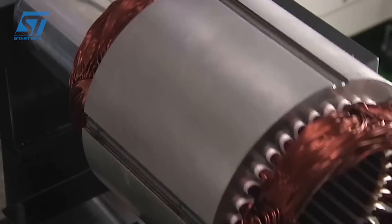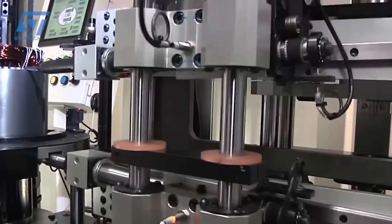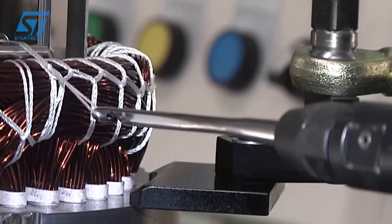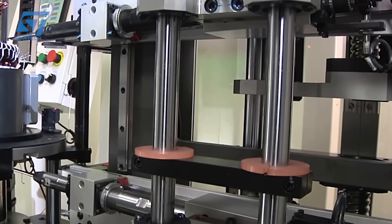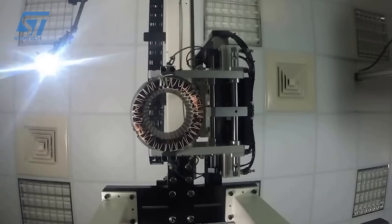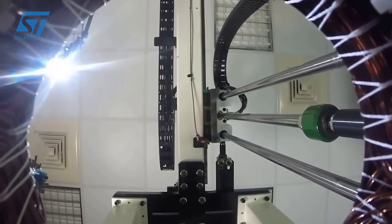This production line has significantly increased productivity. Previously, skilled manual coil insertion technicians took 8 hours to complete the production of one stator with the same specifications. However, with this production line, they achieve a remarkable production speed of 1 stator every 360 seconds, resulting in an average productivity increase of over 4 times.